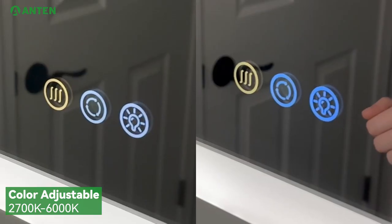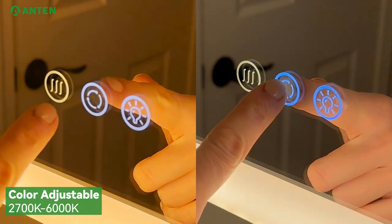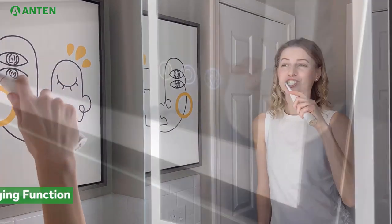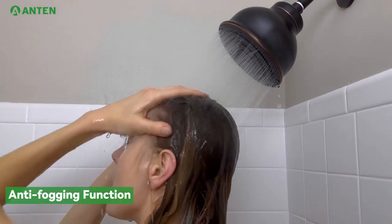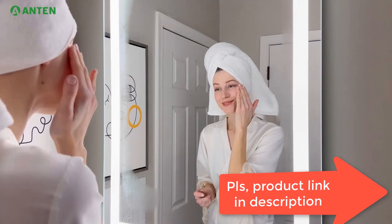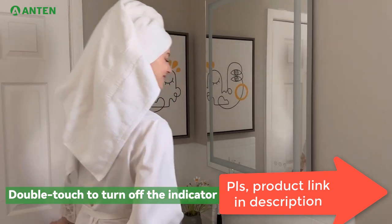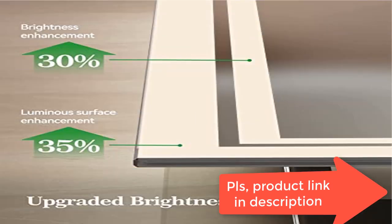Shatterproof and rustproof: looking for a vanity mirror that combines style and durability? The Antin Shatterproof LED Vanity Mirror is made from 5mm HD environmentally friendly copper-free silver mirror. It has a classic design that never goes out of style, and its quality can stand the test of time. The shatterproof feature ensures that even if the mirror is broken, it won't shatter into pieces, providing a safer user experience.